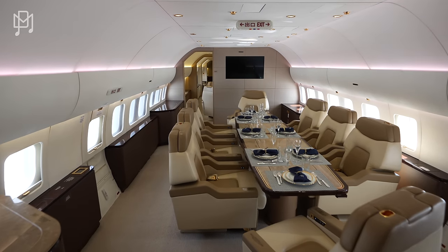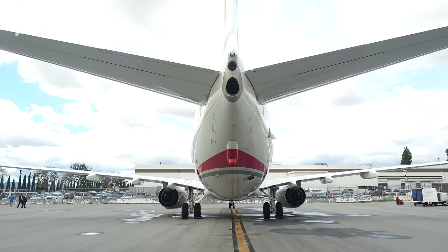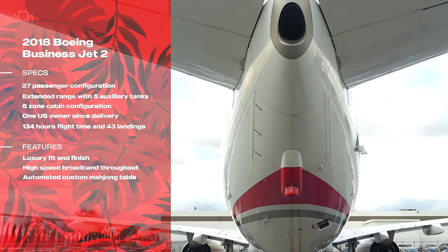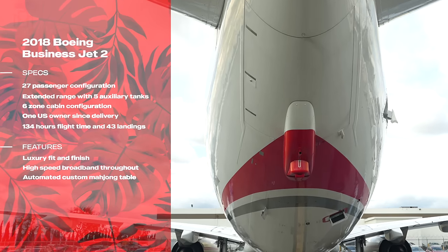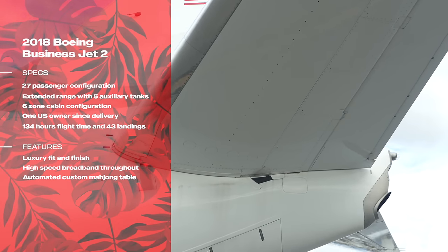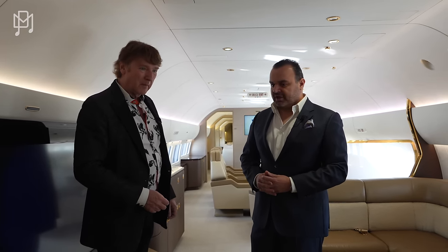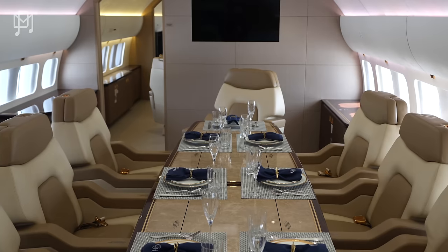Dinner is served — this is just unbelievable. How long have you been selling jets like this? I've been in the business of business jets for 40 years. But this isn't a regular business jet — it's basically an airliner, right? It is a commercial airliner converted into a business jet. It was bought that way originally as a Boeing Business Jet.